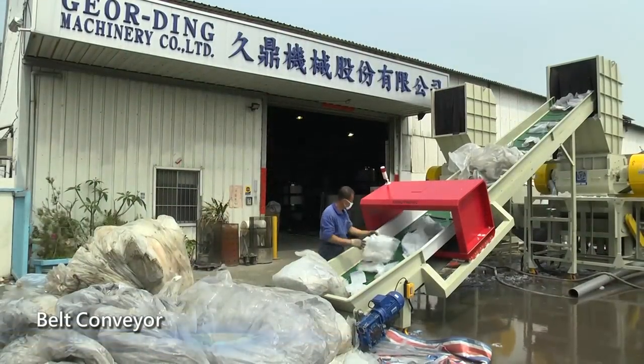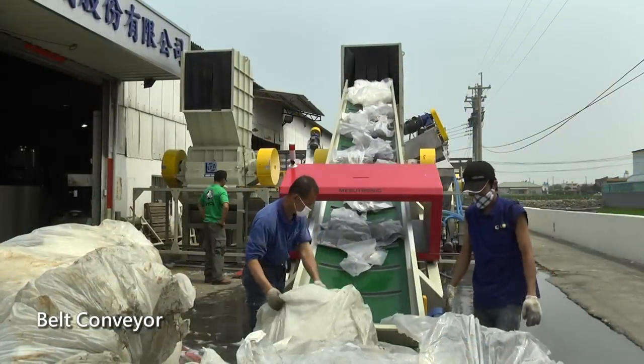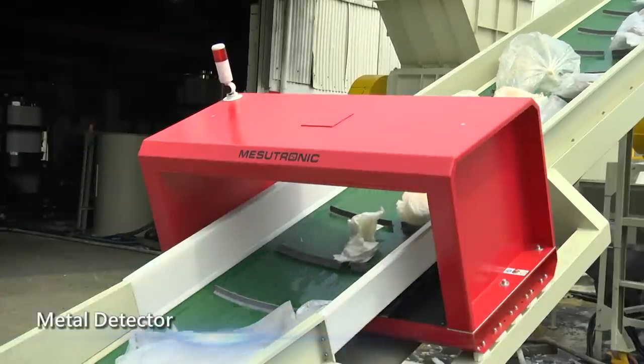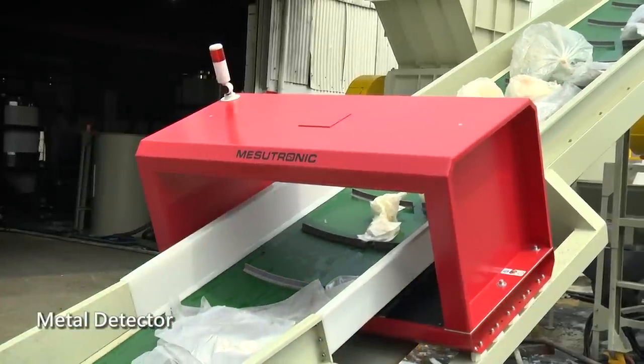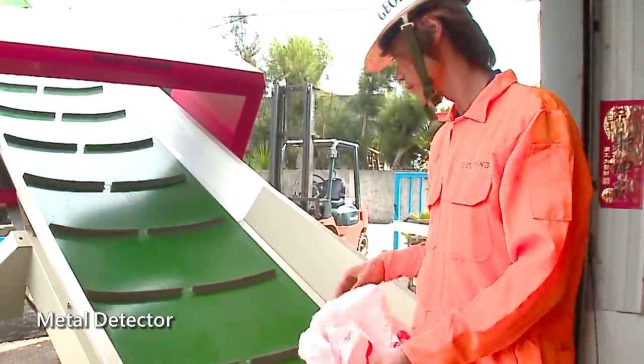We use belt conveyor to make sure the feeding procedure is stable. The belt conveyor is equipped with a metal detector to prevent breakdown due to metal falling into the crusher.